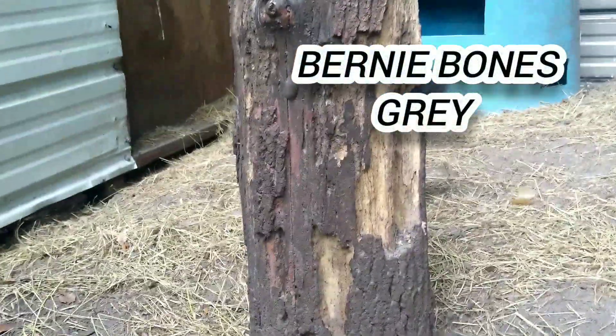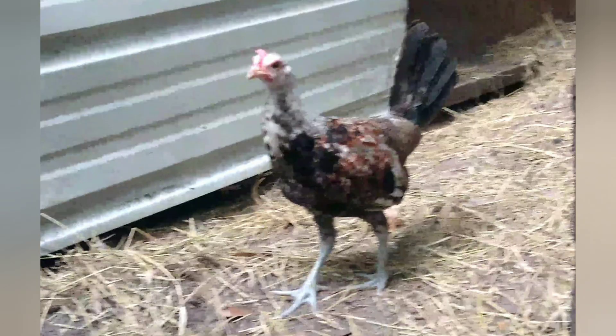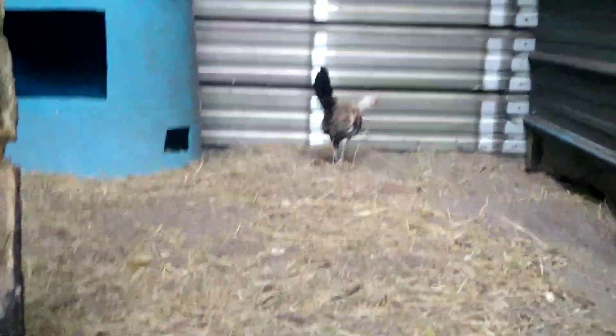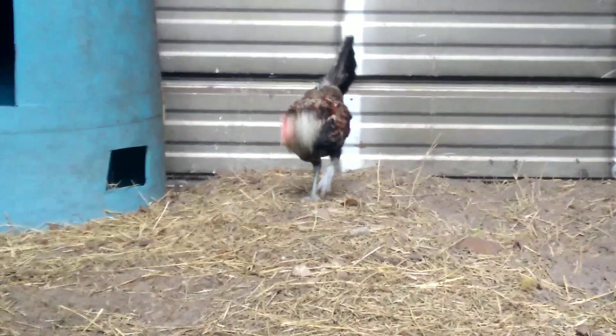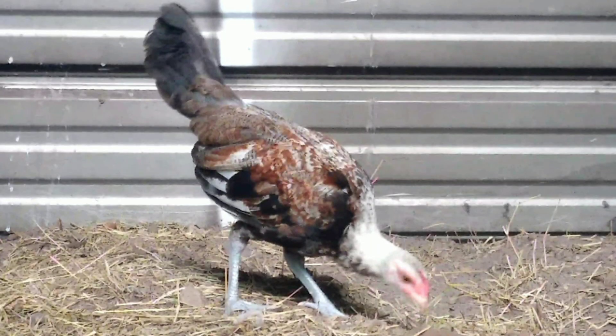Hey y'all, Bernie Bones here. This little stag, he's part of my Irish Bullets. I'm going to put him in the breeding program when he matures up. Very pretty little bird.